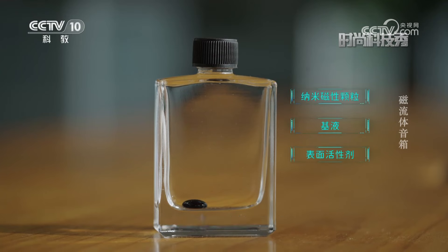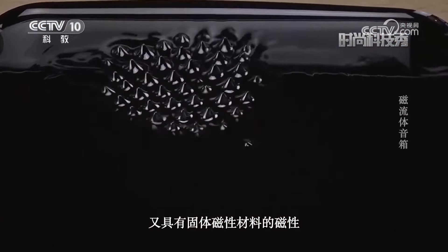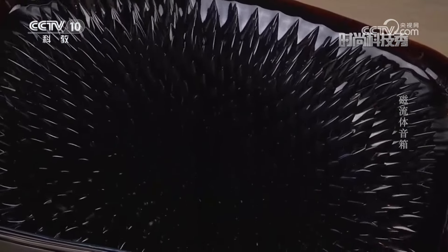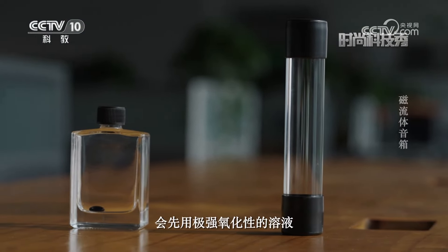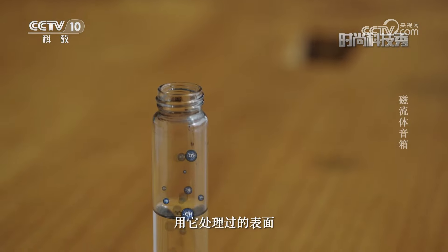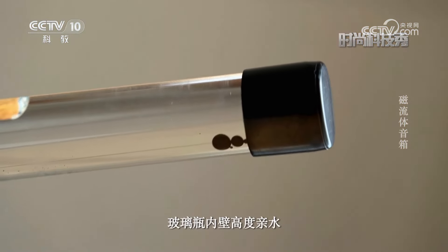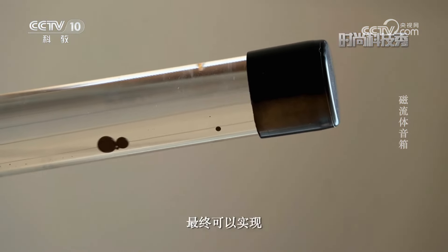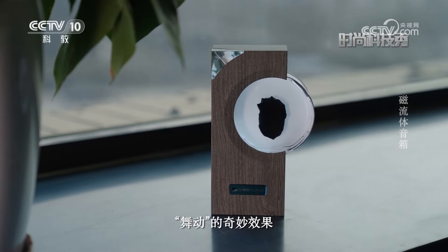磁流体由纳米磁性颗粒、基液和表面活性剂组成，既具有液体的流动性又具有固体磁性材料的磁性。盛装磁流体的玻璃瓶会先用极强氧化性的溶液进行预处理，处理过的表面会带有基团，因而玻璃瓶内壁高度亲水，最终可以实现磁流体随着音乐舞动的奇妙效果。